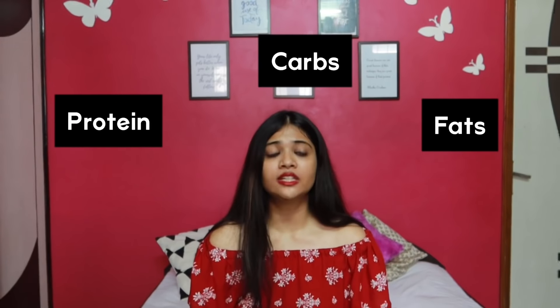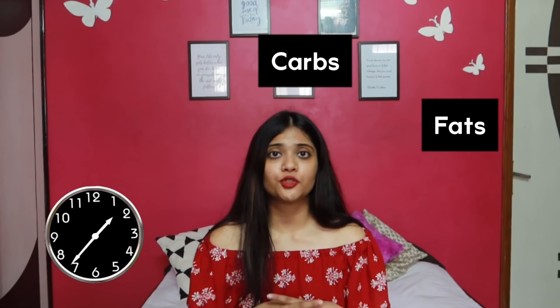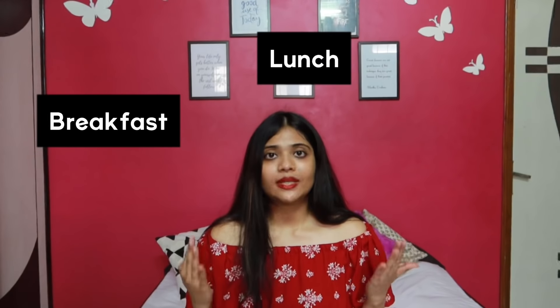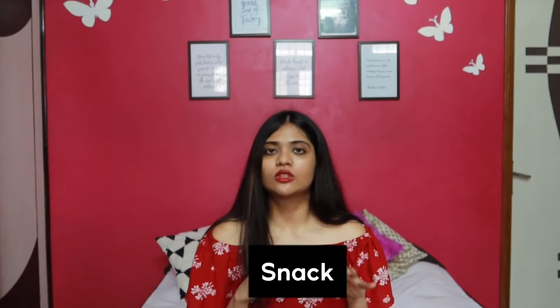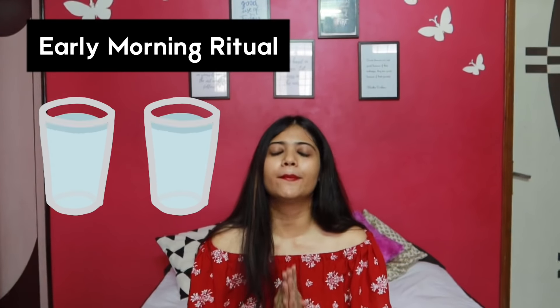In my previous videos I've shared how to get the best results by dividing protein, carbs, and fat throughout the day. Timing is really very important. You need to divide these macronutrients so you get enough of everything and don't starve or get deprived of any important nutrients. We have breakfast, lunch, dinner, and even one small meal — whether you're doing intermittent fasting or following any routine. Dividing meals into smaller portions gives your metabolism a boost.